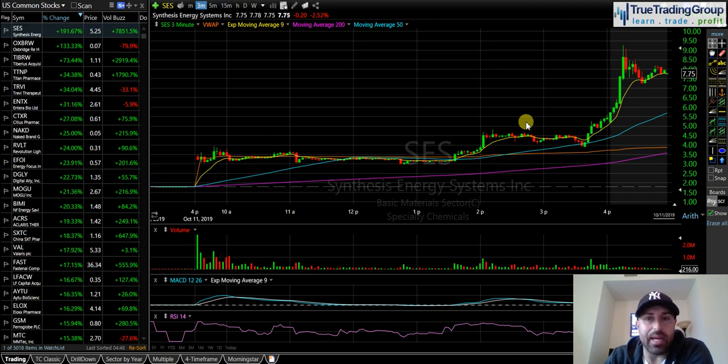SES is a small cap that gapped up today and is experiencing a monster short squeeze after the bell. This stock was trading at three dollars, now trading at eight, went as high as nine. The reason this is the focus of the video is because I need you guys to all get ready for Monday.